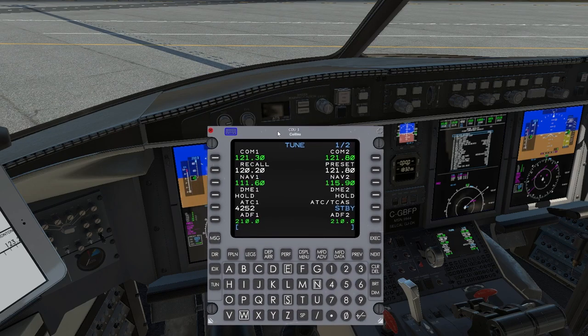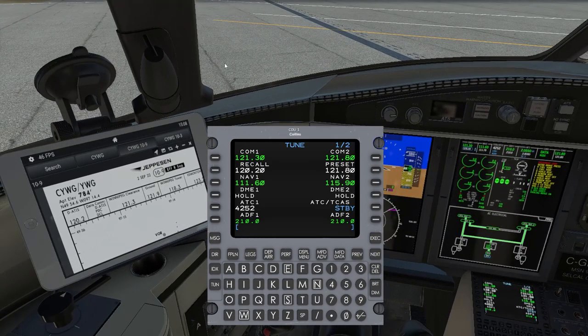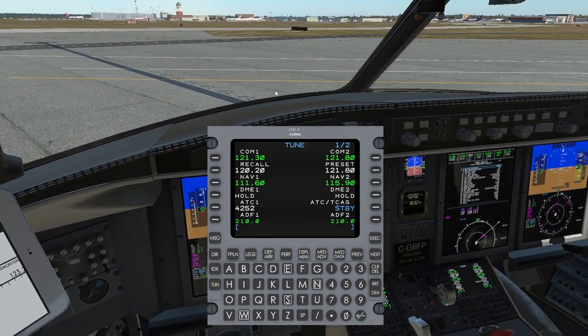Wonderful. Did you get that whole thing? If not, that's okay — just listen to it again and make sure you copied it down correctly. The next thing we're going to do is head over to our clearance frequency of 121.3, which we already have preloaded.